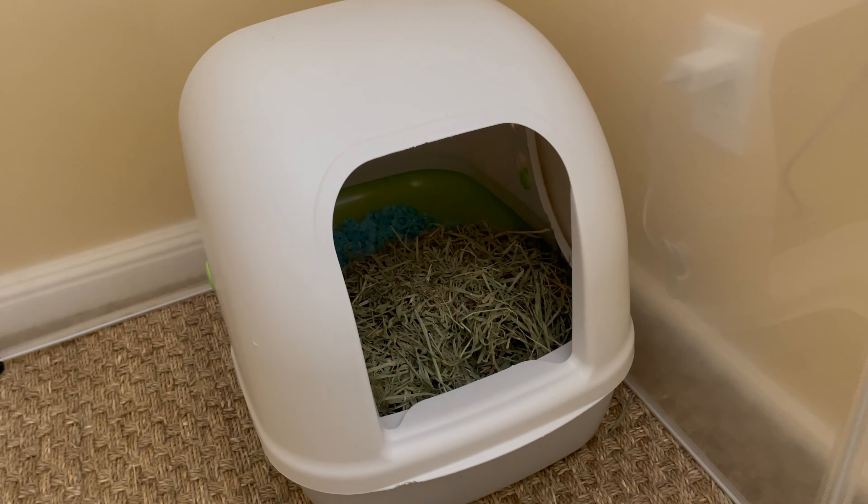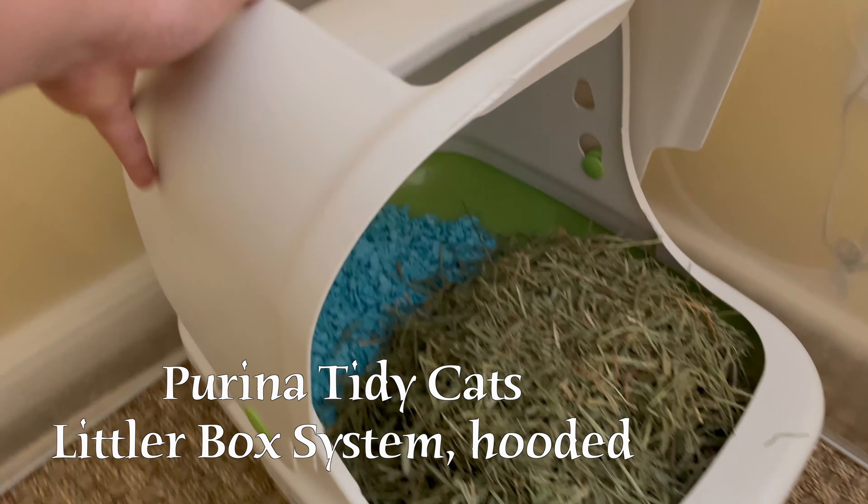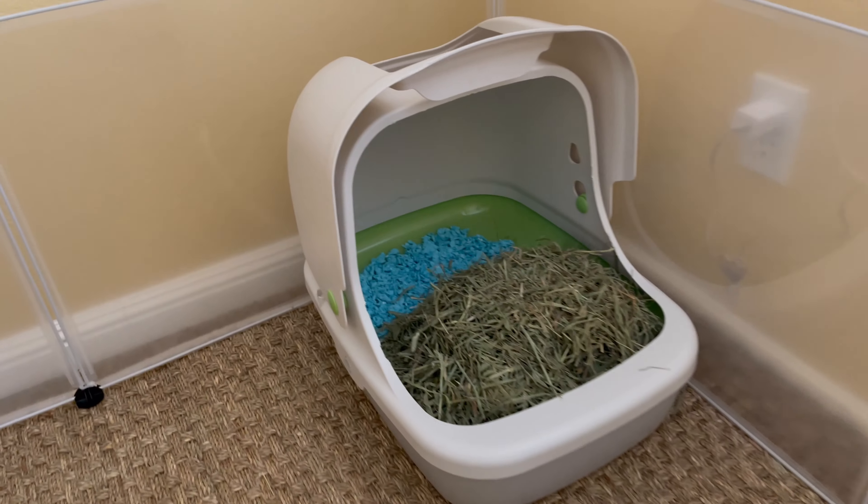This is his second litter box corner. It's the same brand as the first one, the Piorina, but this is the hooded litter box that can turn into an open one like this. So I just put some bedding in here and more hay, so he has a variety of places to go.